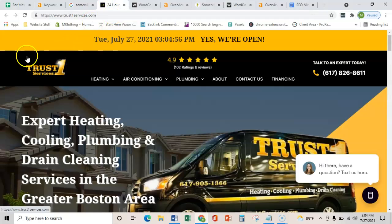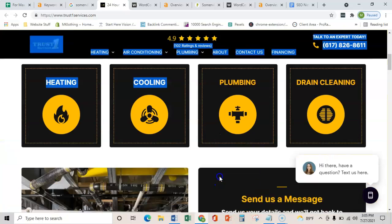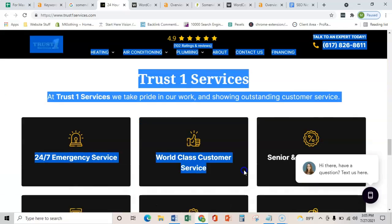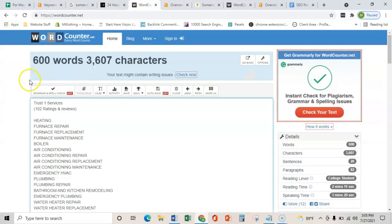The first thing is content on your homepage. If we copy everything you see here, including the images and all the content on your homepage, and throw it into this word counter, it shows me that you have right up to 600 words on your homepage. Your site looks absolutely amazing.